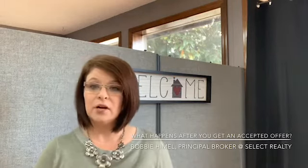Hi, I'm Bobbie Hemel, principal broker at Select Realty in Mena, Arkansas, and I'd like to help you understand the process once you get an accepted offer.